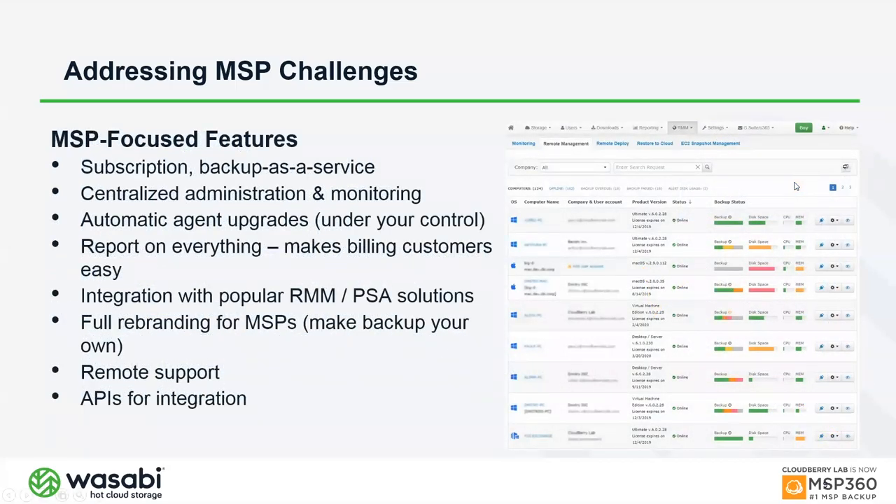Our features are MSP-focused — designed from the ground up for managed service providers. The interface lets you create administrators and sub-administrators, define customers, and assign templates so that when a new endpoint or server comes online, certain backup settings are applied automatically. The agent can be deployed silently via MSI on Windows, command line on Linux or Mac, or interactively on-site for small customers.